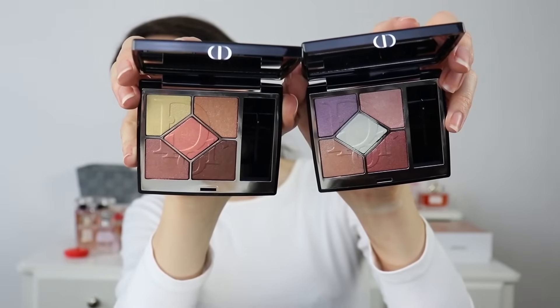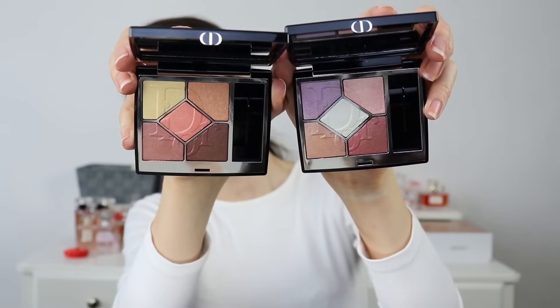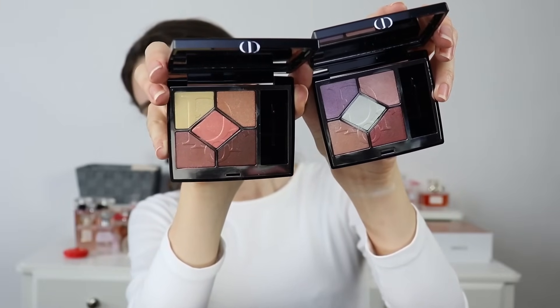Here are the two palettes. I've made sure to adjust my lighting so you'll see everything accurately. Overall, if you are attracted to any of these color stories, get your hands on these eyeshadow palettes because they are going to sell out — maybe faster in some places, slower in others, but eventually they will. The quality is excellent, and that's why I wanted to do this initial first impression video.